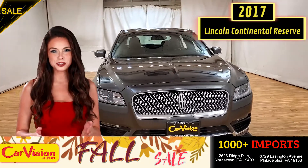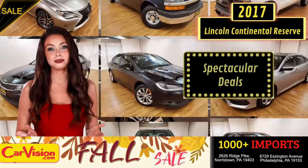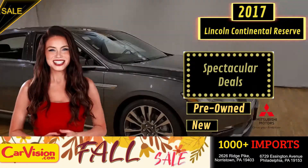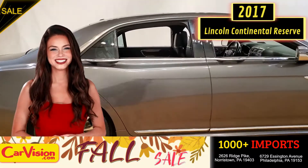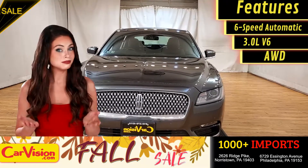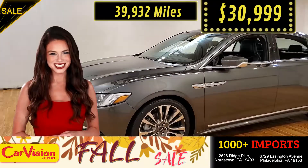Hey guys, this is Megan here with CarVision.com where you'll find spectacular everyday deals on a thousand plus imports on pre-owned and new Mitsubishi vehicles. Today I'm going to show you a great addition to the CarVision family. This awesome ride comes with incredible features and the best part, with the right miles and an unbeatable price. What a deal.